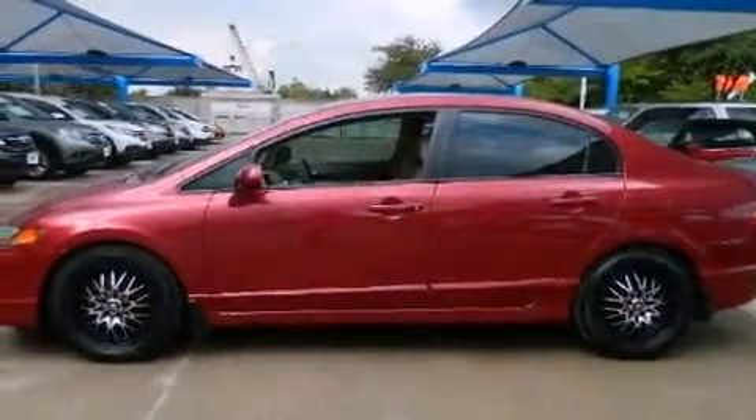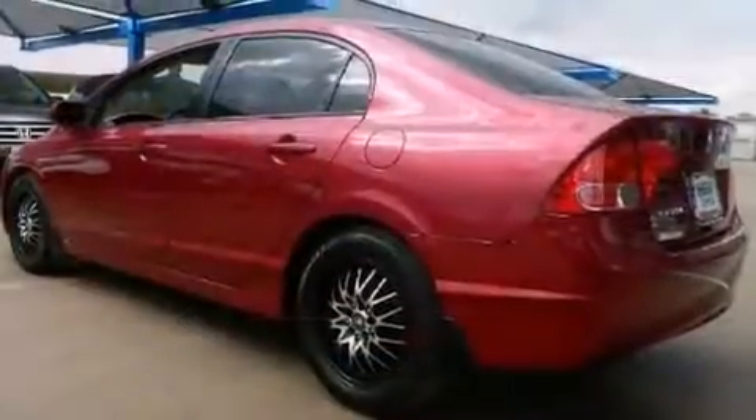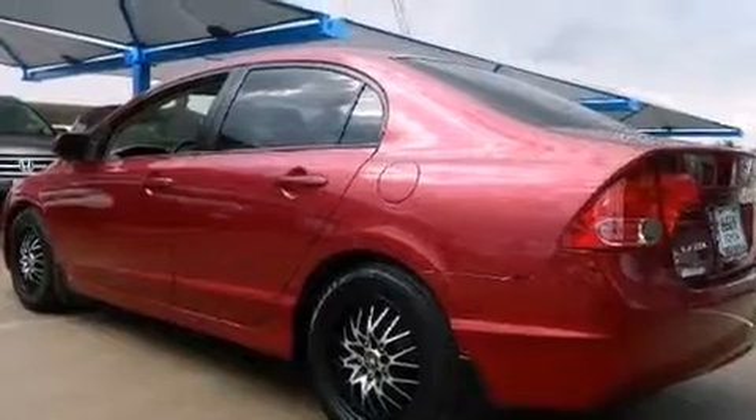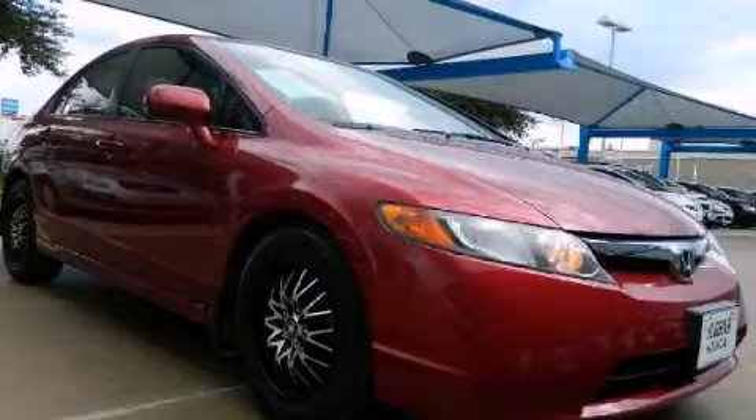All of the following features are included: air conditioning, cruise control, full power accessories, side impact airbags, and alloy wheels. Contact us today to arrange your test drive.